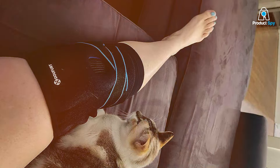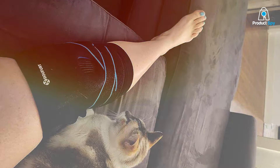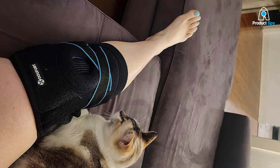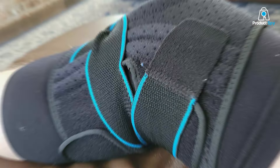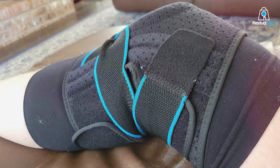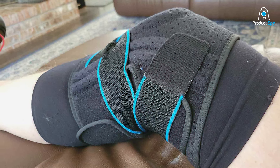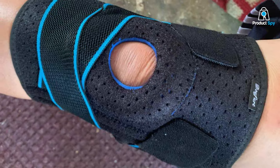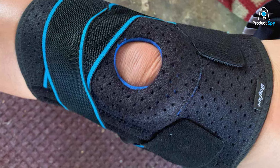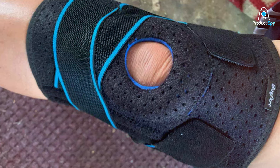Constructed with premium materials, the DU-UF URT Knee Brace prioritizes both durability and flexibility. The adjustable straps allow for a customized fit, ensuring that the brace adapts to your unique anatomy. Say goodbye to discomfort and hello to a newfound sense of security — step into a world where knee support meets innovation with the DU-UF URT Knee Brace.